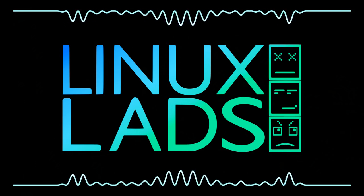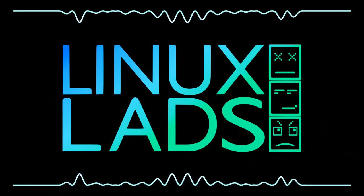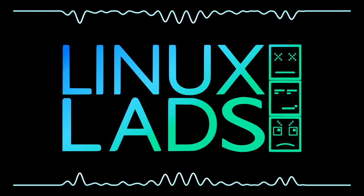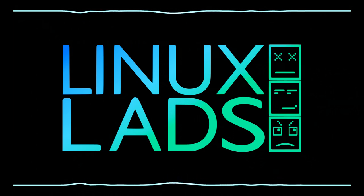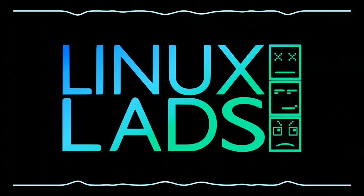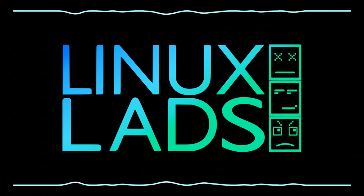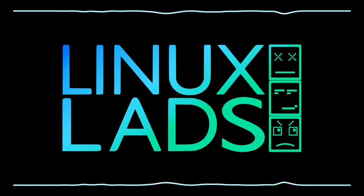Hello and welcome to Linux Lads episode 127. As usual I'm Shane, joined by Connor this week. Unfortunately Amylith and Mike aren't here — they're both moving house, so they're pretty busy. This week it's just me and Connor, and we're just going to talk about random stuff we've been up to for the last few weeks, like an old school episode.